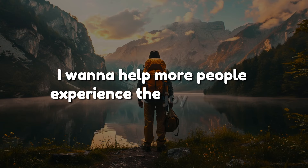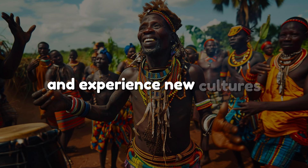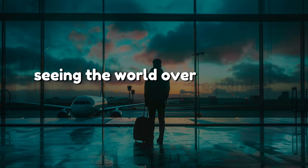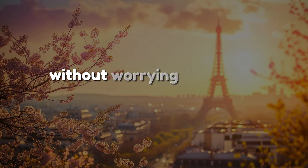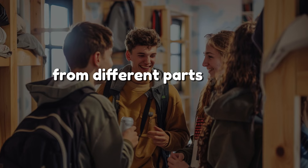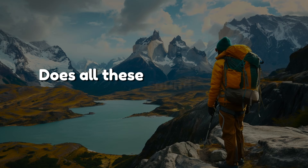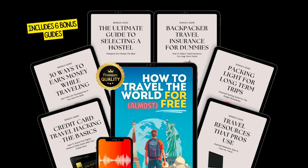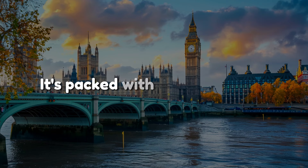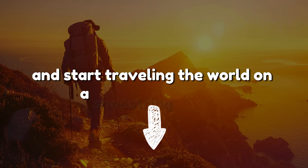I want to help more people experience the joy of travel. You'll be able to travel more often, experience new cultures, and even travel long-term without financial strain. You can tick items off your bucket list, meet new friends from different parts of the world, and fill your Instagram with amazing photos. I've created an e-book called 'How to Travel the World for Almost Free.' It's packed with actionable tips, strategies, and real-life examples. Click the link below to learn more about it and the six free bonuses that come along with it.